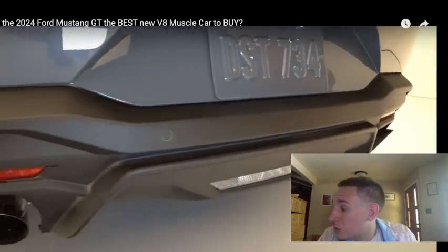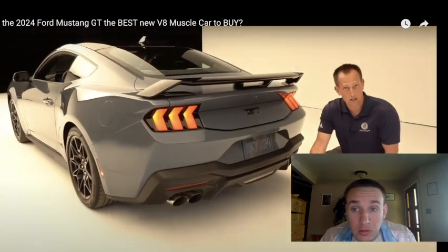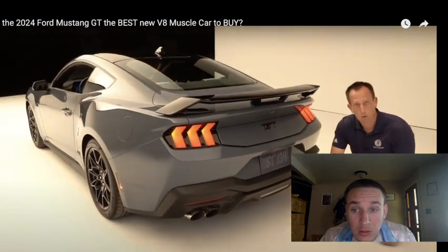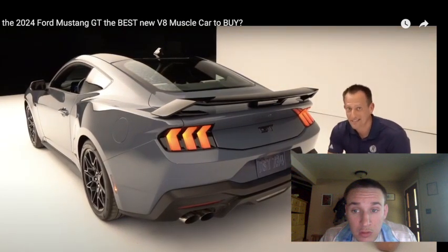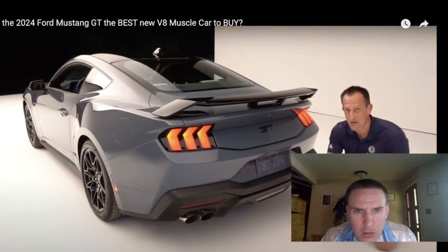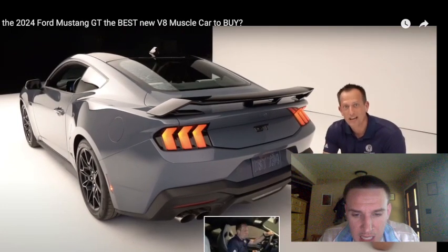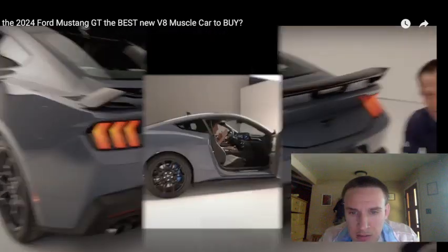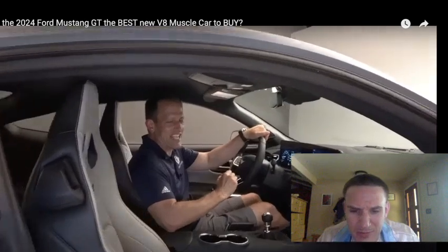This is a pre-production unit, so there will be more to come. We're not able to pop the hood, but we are going to get access to the interior. Let's get inside and see what's new for this S650 Mustang. We're inside this new, totally redesigned Mustang GT with the performance pack. I am loving what Ford did here.